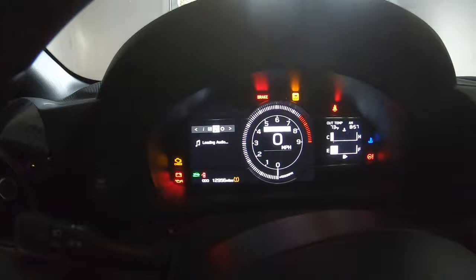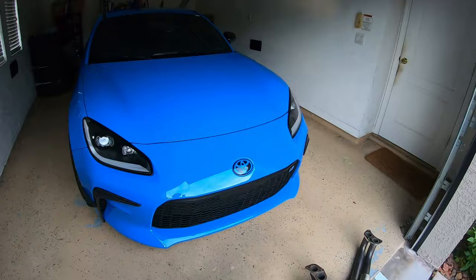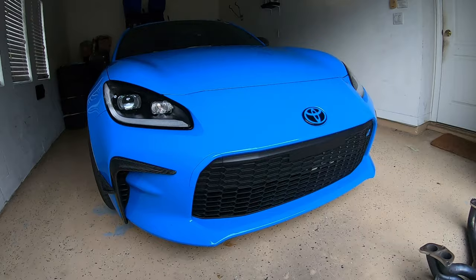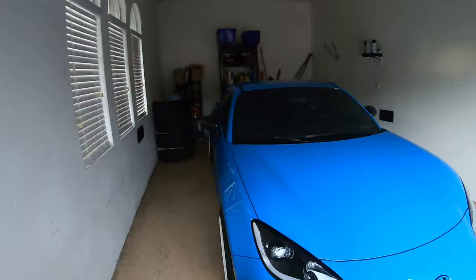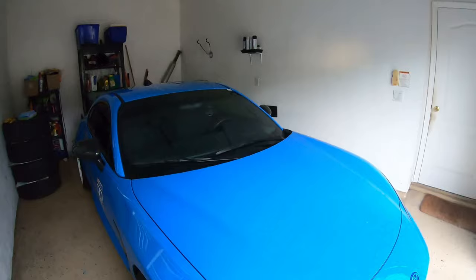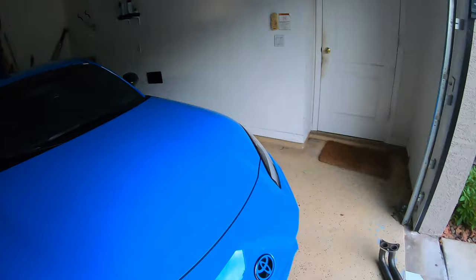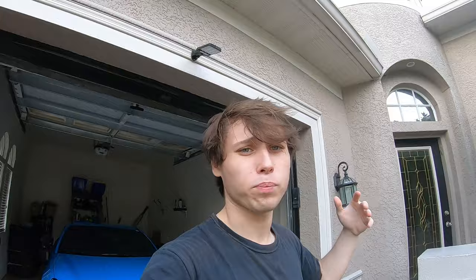So what I'm thinking of doing instead of installing these headers in the garage is I'll grab all this, put it in the car, and take it to Lexus where I work. You guys have seen Frankie in some of my other videos - he also has an FRS/BRZ/86 - and he's gonna actually help me throw these headers on, which is really nice of him. It should make it a lot easier than doing it in this garage since there's maybe a foot or two of space on each side. It's just a lot easier when the car's on a lift and not on cheap jack stands.